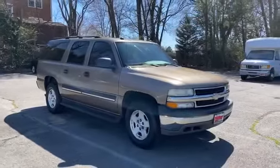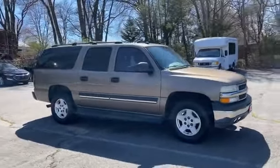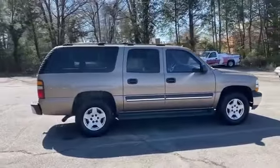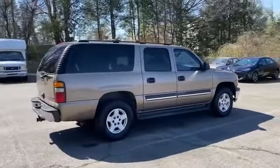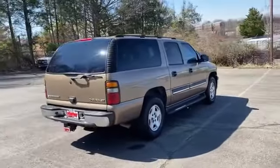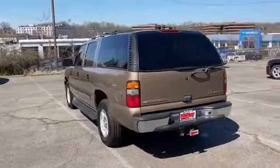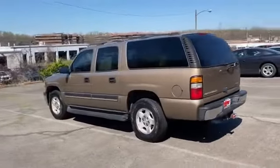2004 Chevrolet Suburban. This SUV offers space as well as power and performance. It's designed to adapt to meet your daily demands with its multi-zone air conditioning, third row seating, heated side view mirrors, tinted windows, and rear air conditioning.